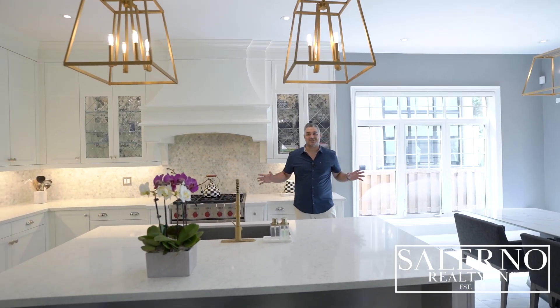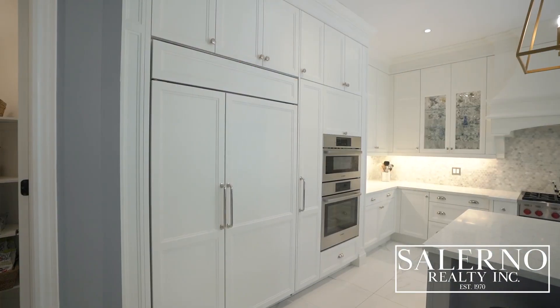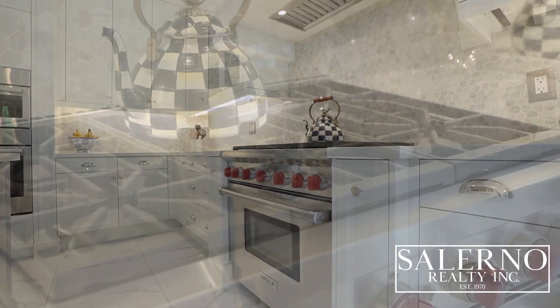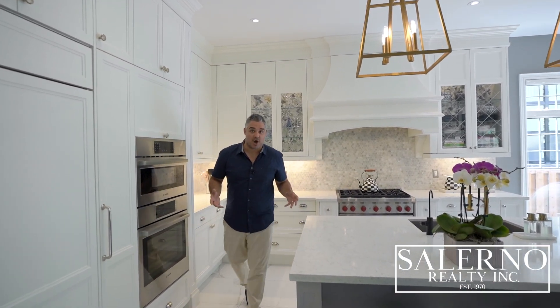This custom Irpinia kitchen has it all, including top-of-the-line appliances featuring a Sub-Zero paneled fridge, a six-burner gas Wolf stove, Bosch stainless steel appliances, and a built-in paneled dishwasher.